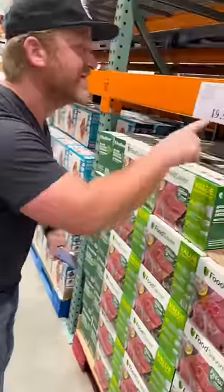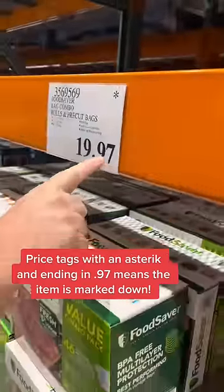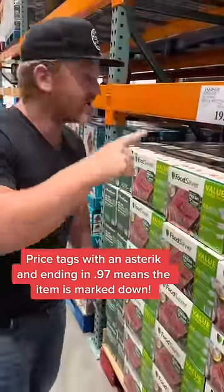This is how you can make money shopping at Costco. You look for price tags that have an asterisk on them — that means they're on clearance most of the time. If the price is ending at $9.97, that means it's marked down.